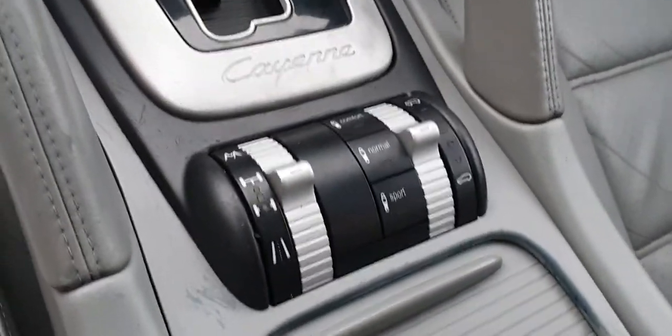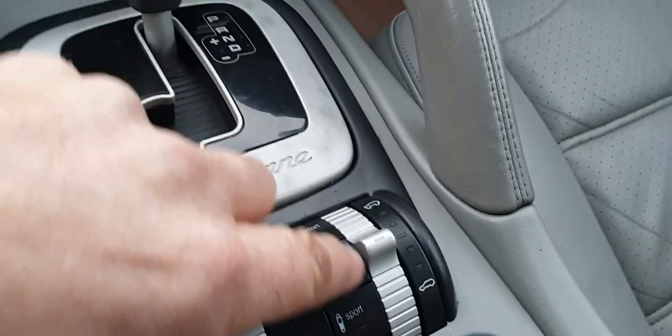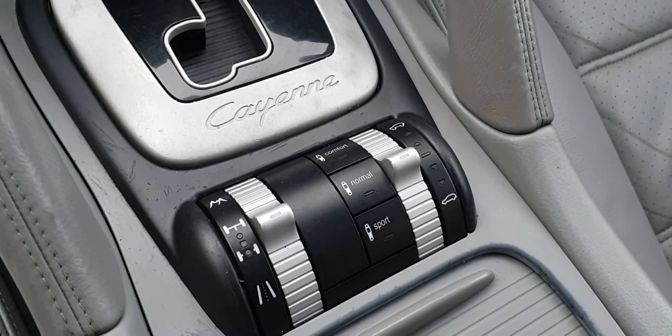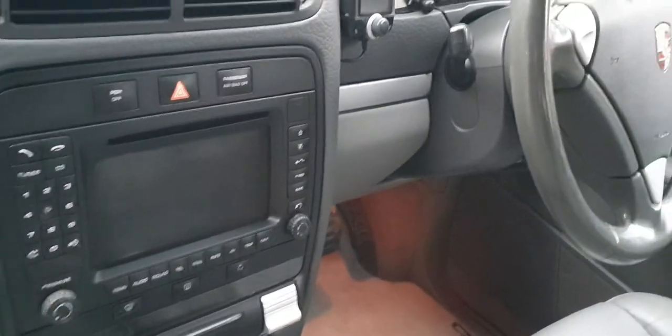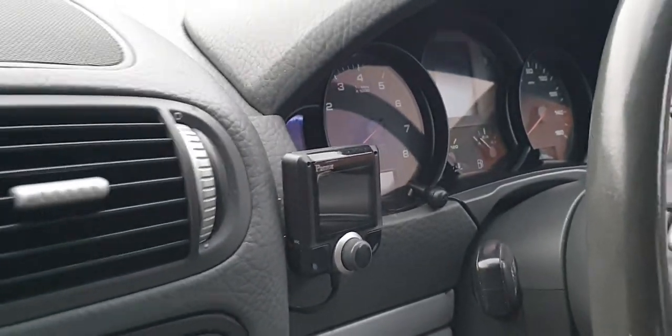We've also got the different terrain mode settings, damper settings, and air suspension. You can alter the ride height — all working perfectly fine. There are photos of the vehicle at different heights on the website. You can't get Bluetooth until 2010 on a Porsche Cayenne, but this has had added very neatly a Parrot kit which works fine, so you've got full Bluetooth capability, which is quite unusual.